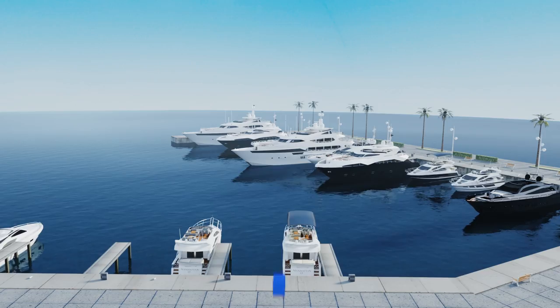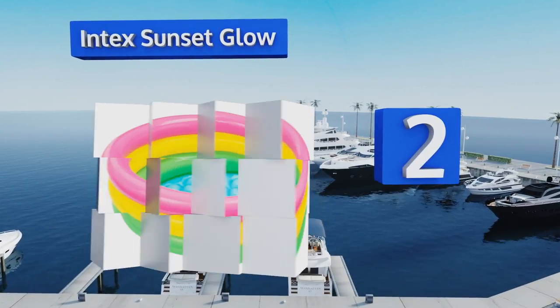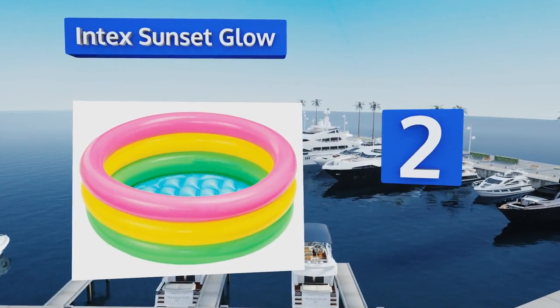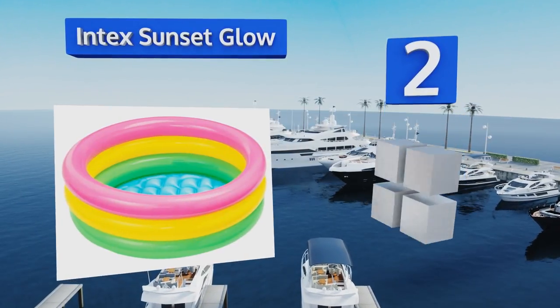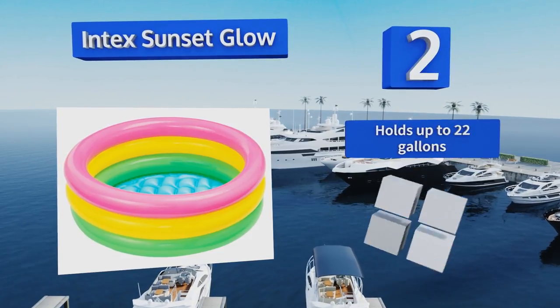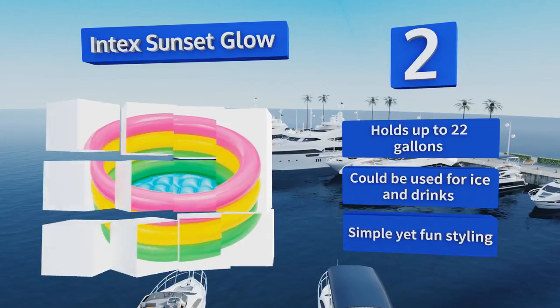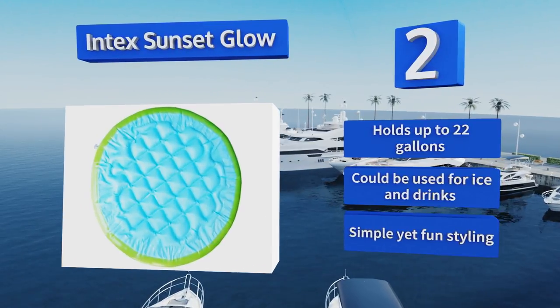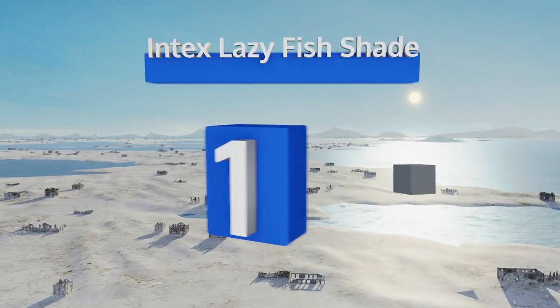At number two, an inexpensive no-frills choice, the Intex Sunset Glow does just what you'd expect — hold enough water to keep your little one splashing happily. You'll be able to carry it to the beach in a backpack and inflate it without a pump if need be. It holds up to 22 gallons and could also be used for ice and drinks. It features simple yet fun styling.